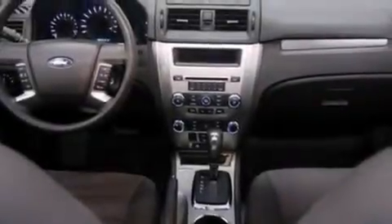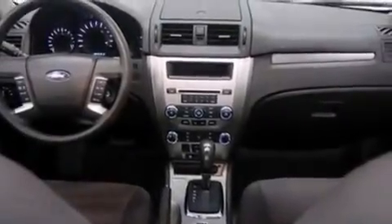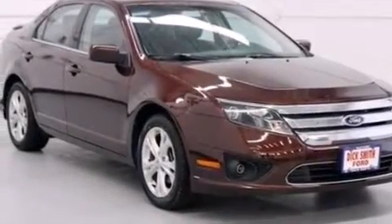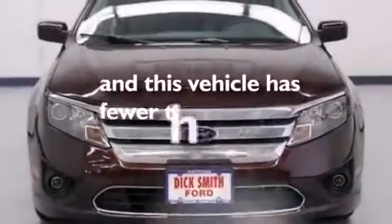Rear curtain airbags, rear seat childproof door locks, a pass-through rear seat, full power accessories — and this vehicle has less than 20,000 miles.